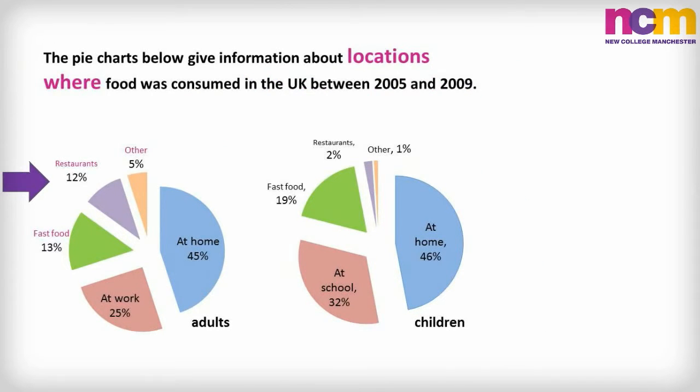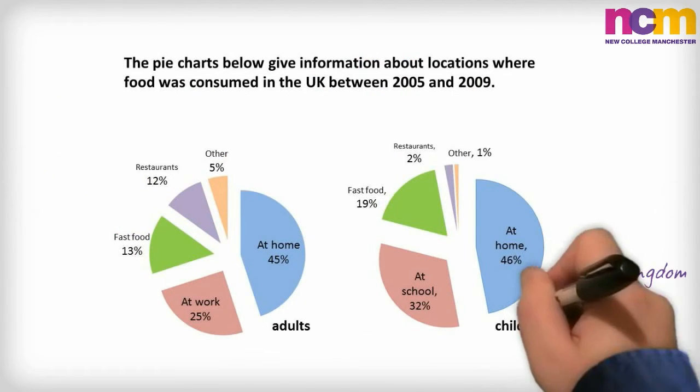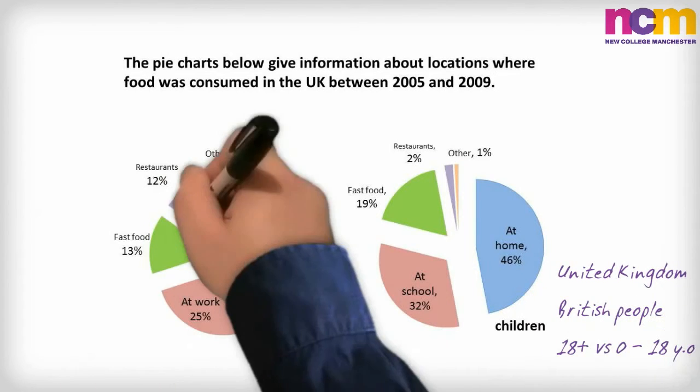The next thing to do is to brainstorm alternative vocabulary for the words provided in the prompt.